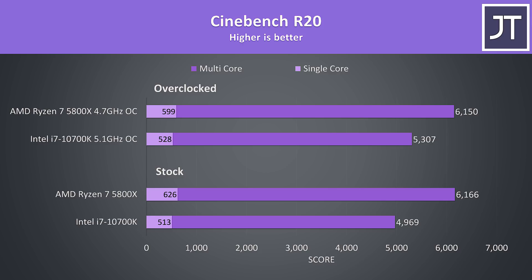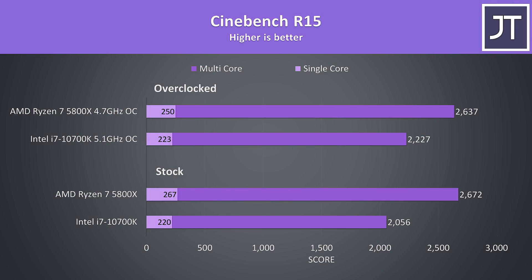Starting out with Cinebench R20, the 5800X is 22% faster than the 10700K in single core at stock — a great result given this is an area where Intel has traditionally had the lead. When it comes to multicore performance, the 5800X was still 24% faster than the Intel chip, again a great result considering both have the same core and thread count. With both processors overclocked, the 5800X is actually a little worse, because the all-core overclock limits the single core boost. I've also tested the older Cinebench R15 and the margins were quite similar to R20.